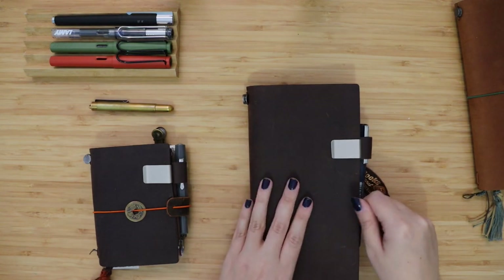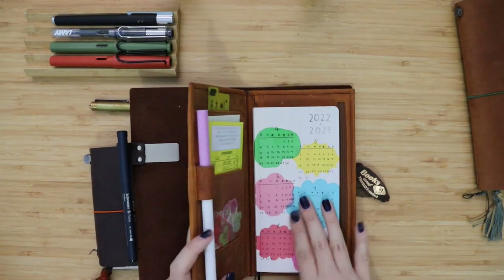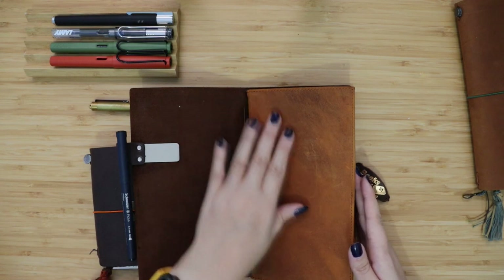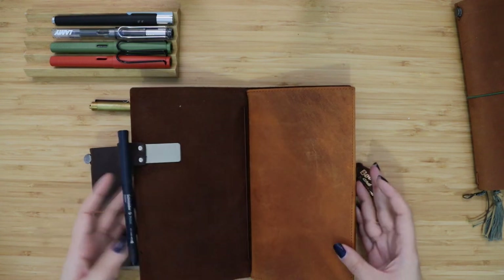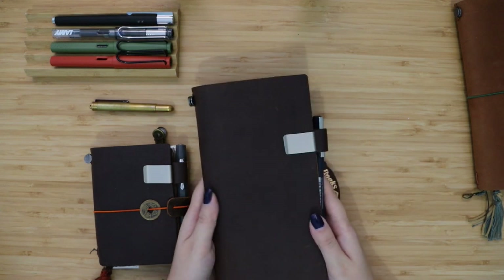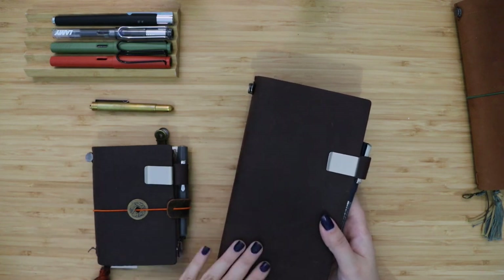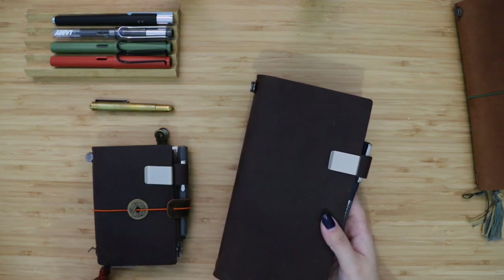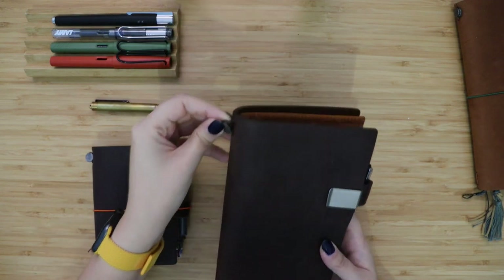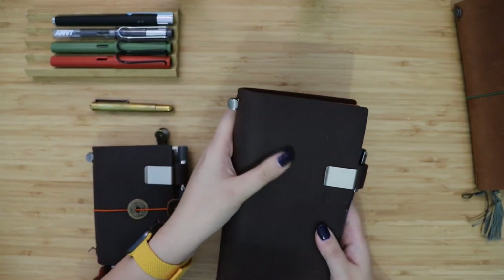I was taking this with me every day, but the size was pretty huge. I was carrying the Hobonichi, the wallet, and even a traveler notebook insert with all my cards, so it was pretty chunky. I really loved it, but most of the time I had problems carrying it because my bags were smaller.